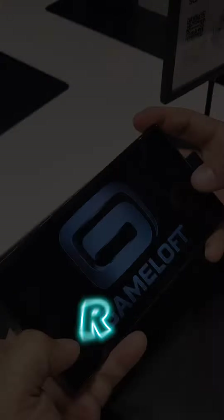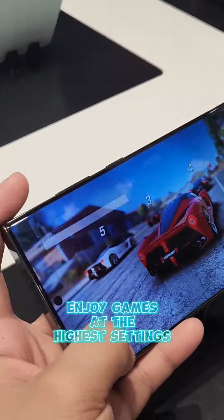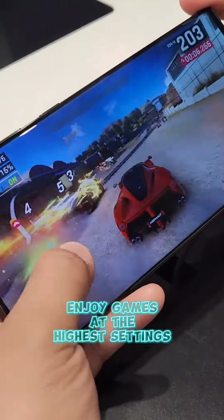Number 2: Processor. With the latest Snapdragon 8 Gen 2 processor, get the best out of every game you play.